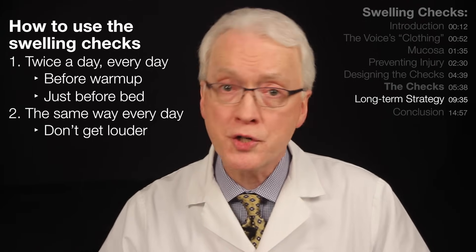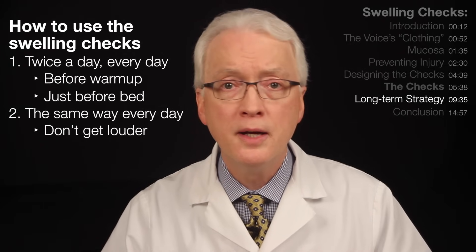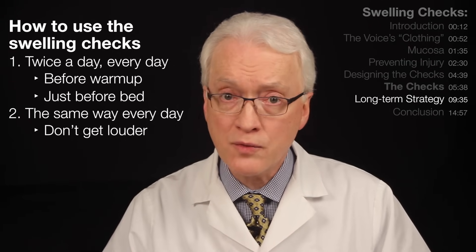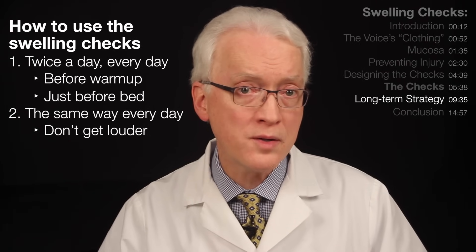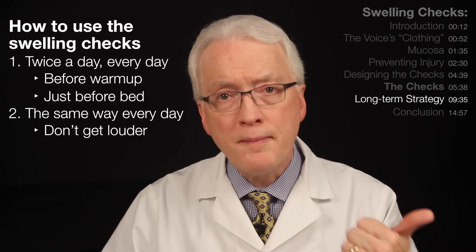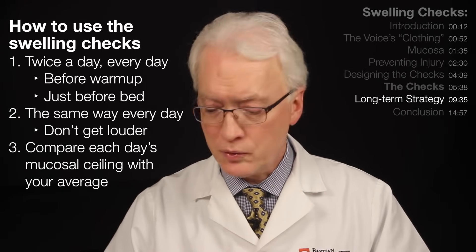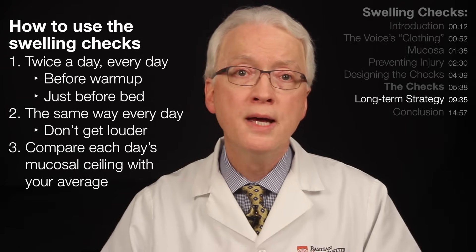A word to singers: I've never taught these checks to singers without having to say, 'That's way too loud — you need to be much, much softer.' And a comment to men: I use falsetto a lot, but in men, sometimes very high light chest voice is quite sensitive, especially when you're getting near where the voice wants to switch over into falsetto. So you do them every day, exactly the same every day. Third, you compare each day's mucosal ceiling with the original that you determined a week ago, many months ago, or even years ago. For lots of people, the swelling checks may always be like this — they fluctuate by a semitone or two or three around what you've established is normal, and all is well.